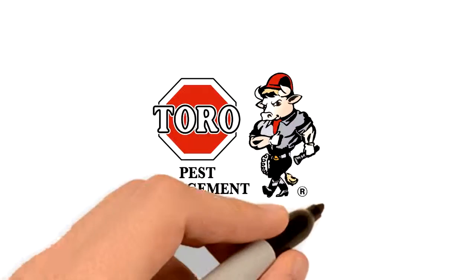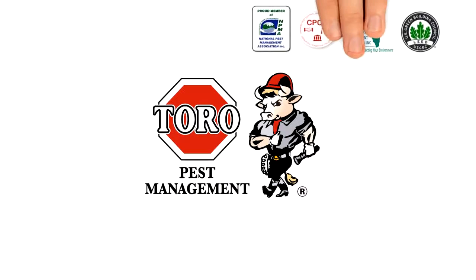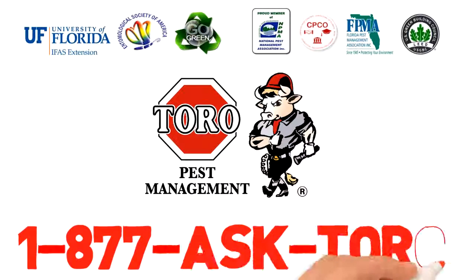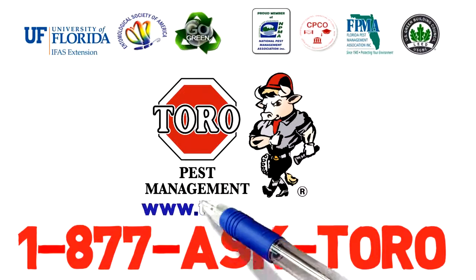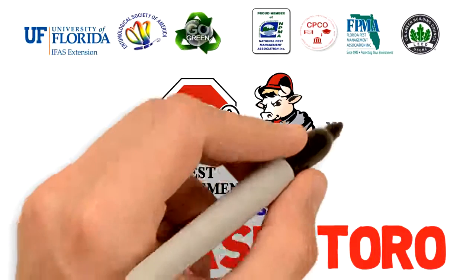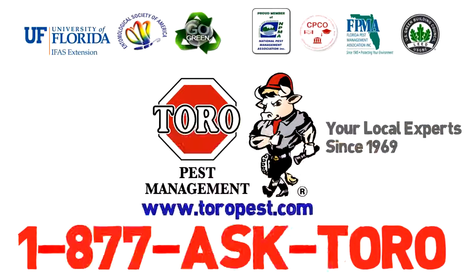Need more information? Call now. Our friendly service representative will be happy to assist you. Call 1-877-ASK-TORO or visit us online at toropest.com. Protect your property with Toro, your local experts since 1969. Toro Pest Management — a company you know and trust.